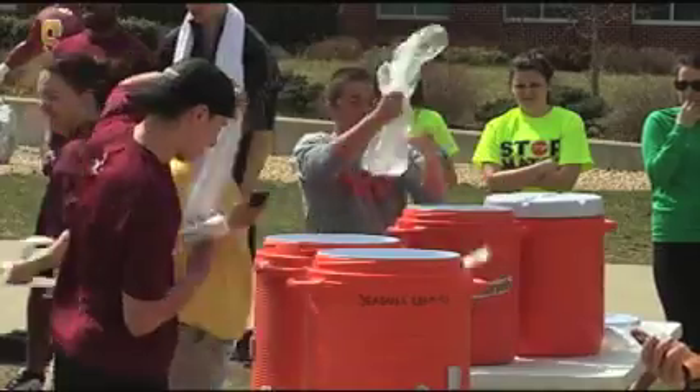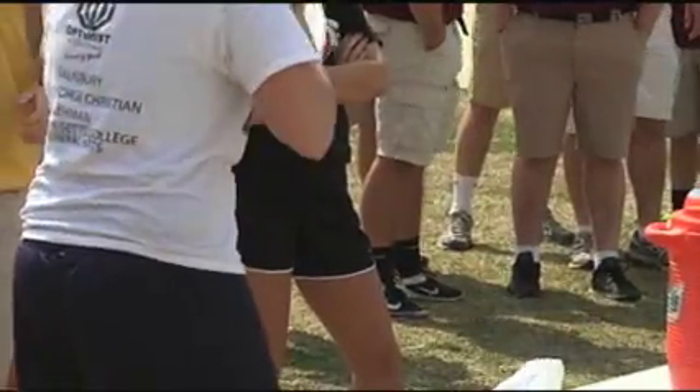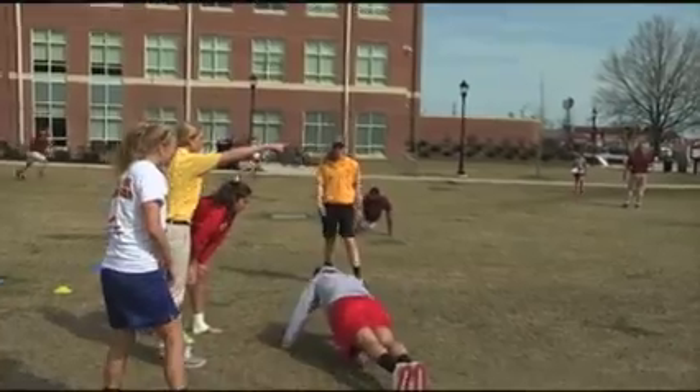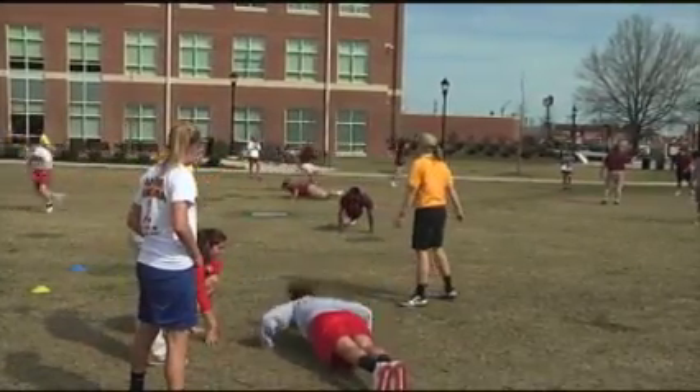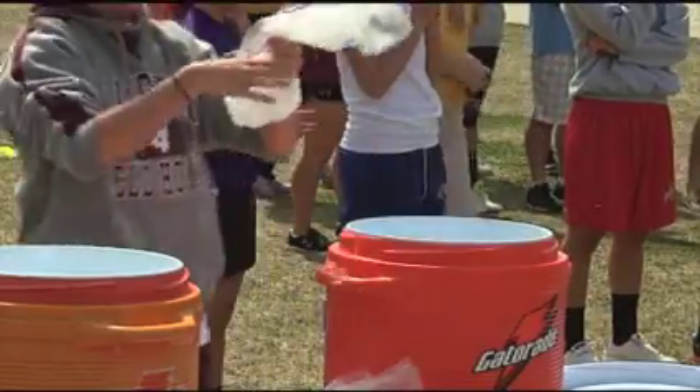Basically the six members of the club in my class got together and started discussing the idea of how we could make the club more fun and well-known around campus — put athletic training on the map so we're not getting confused with personal trainers anymore. It just so happened that Athletic Training Month was March, so we thought this would be a good way to celebrate it. We wanted to learn a little bit too, because we know they work on us every day, so we figured we would come out and see what it's all about.